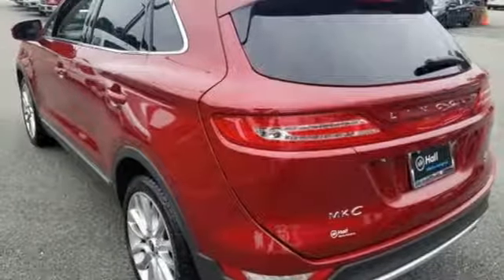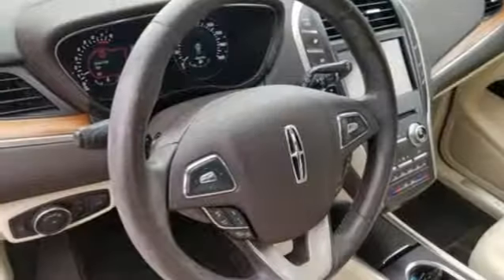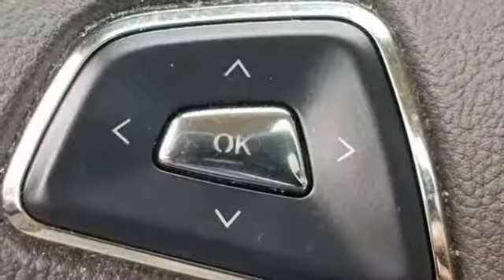Voice activation, doors and push-button start proximity key, heated steering wheel, auto dimming rear view mirror, and heated and ventilated leather bucket seats.